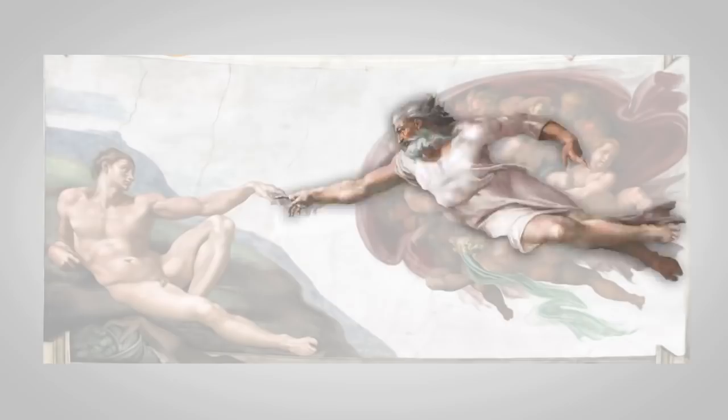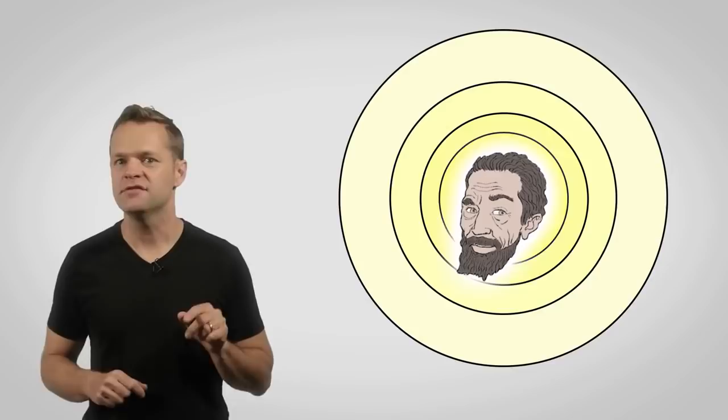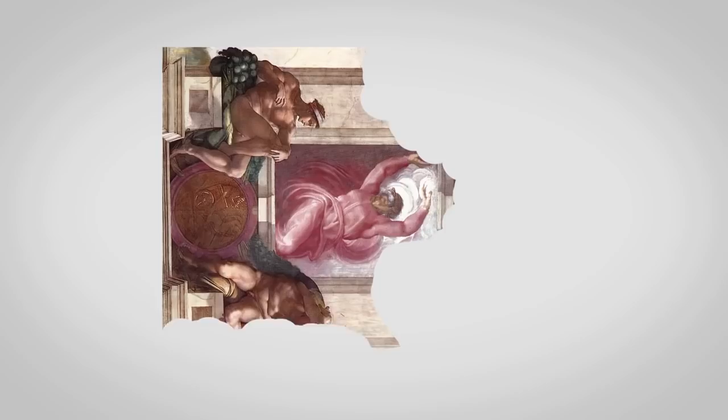As Michelangelo continued to paint scenes, his confidence and speed continued to increase as well. In fact, when he finally gets to the last Genesis scene, he completes the entire painting in one day. That's right — one day. That was over 60 square feet of wet plaster.